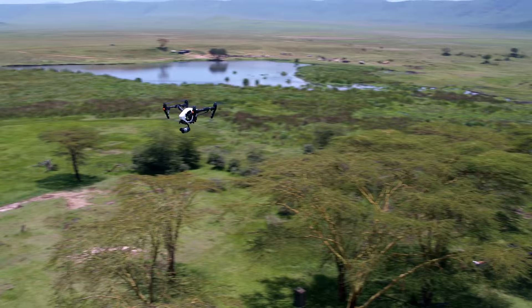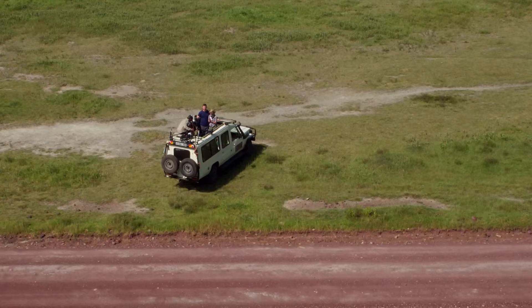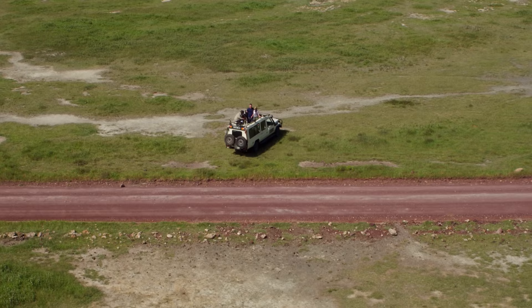Utilizing the DJI Phantom 4 and the Inspire 1, we captured never-before-seen aerial wildlife footage. I want to thank DJI for those drones because, wow, have they captured so much. Let's take a look at what our drones captured for you this morning in just the past couple of hours.